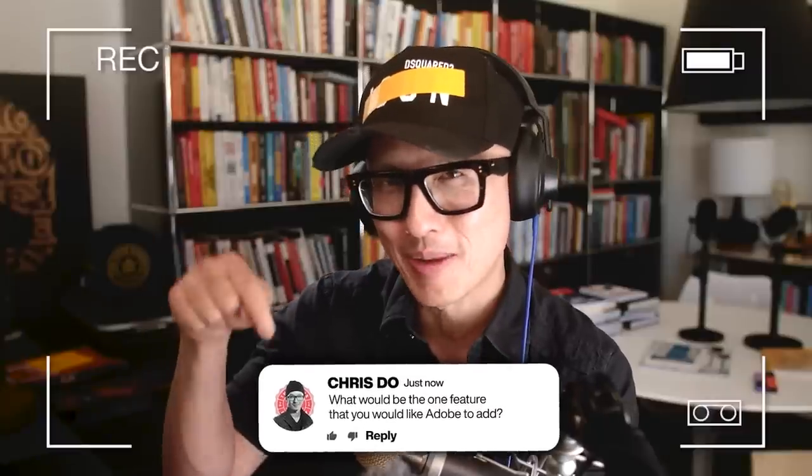Before we go any further, I'm going to ask you to do one thing because it helps us with the algorithm. Pause the video and answer this one question: if you love Adobe and want to see them develop more AI tools integrated into Photoshop, what's the one killer feature you want them to do? Put it in the comments below — I want to read this, and hopefully somebody from Adobe is paying attention, because they're going to give us artists and creators the tools we need to go out and kill it.